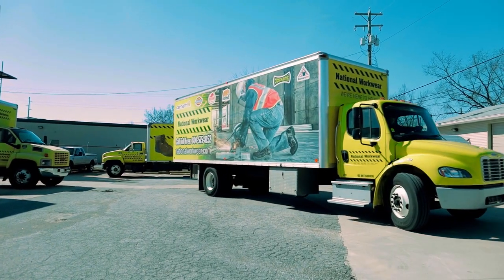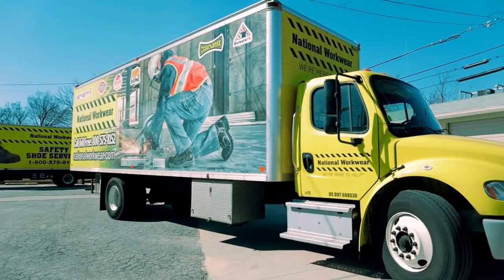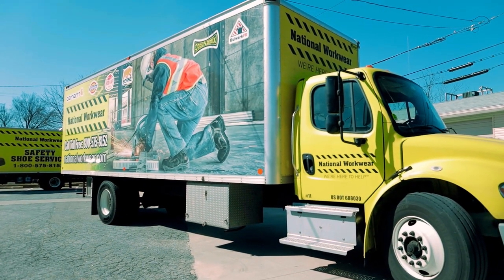Looking for an easier way to manage your safety shoe program? Well, you're looking at it. It's National Workwear's Mobile Shoe Service.